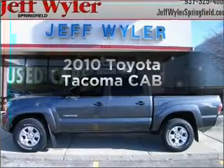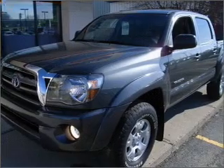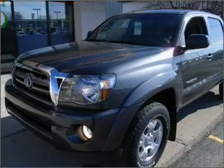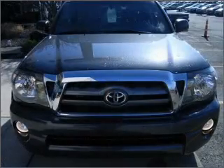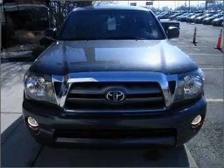Imagine yourself in this 2010 Toyota Tacoma. This is the set of wheels you've been looking for, with a solid six-cylinder engine that responds smoothly to its five-speed automatic transmission. Brake safely with the anti-lock braking system.